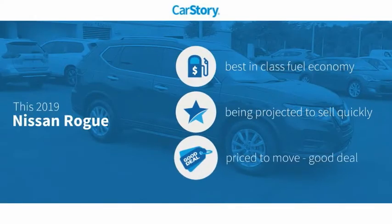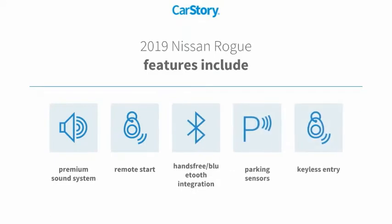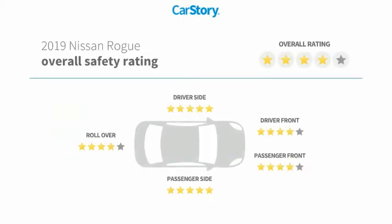CarStory research indicates this vehicle as having best-in-class fuel economy and a good deal of features. Features also include keyless entry, remote start, premium sound system, parking sensors, hands-free Bluetooth integration, and it has been listed as an IIHS Top Safety Pick with these ratings.